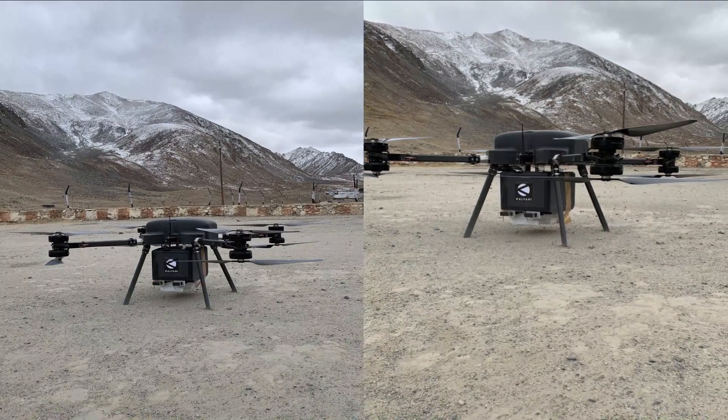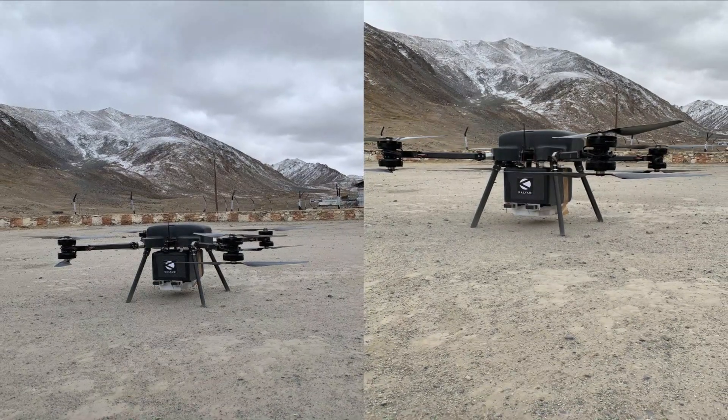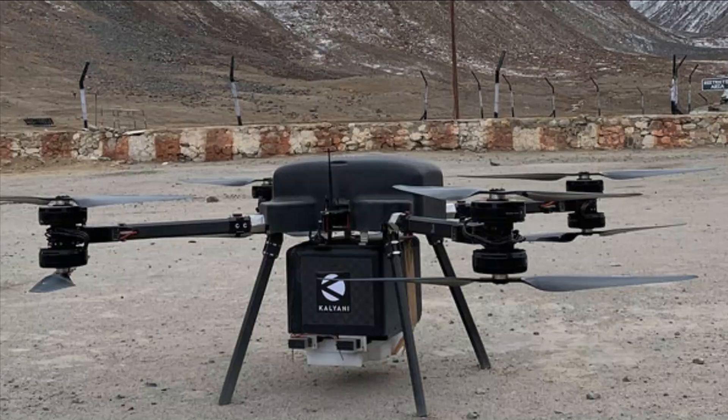Kalyani Strategic Systems Ltd will further develop the platform and enhance its endurance and payload capacity through improved ISR capabilities.